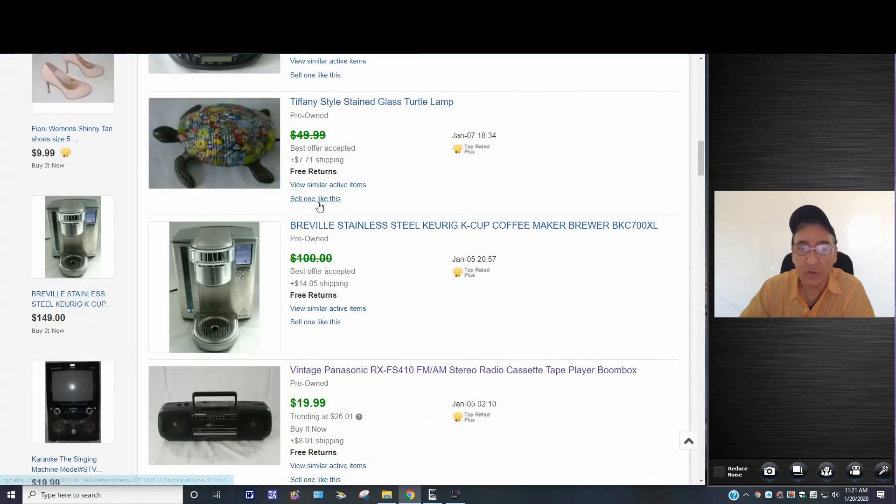I had this one listed for $100. The buyer made a best offer — I think I took $79 and change. They had it for about a week, then decided they didn't want it and sent it back. That's why it's back up again. It is what it is, folks — this is what you're going to deal with when selling on eBay.